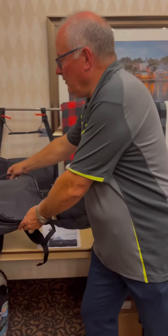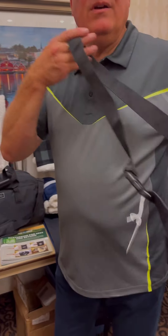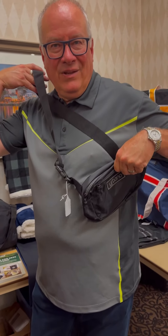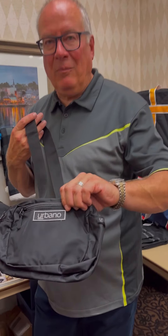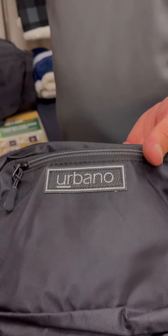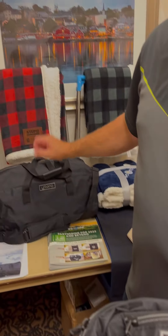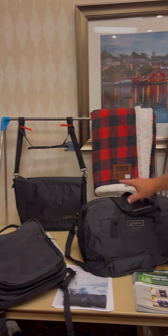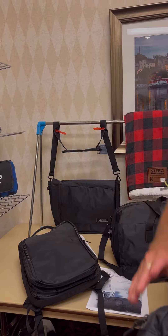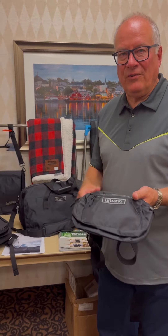The last travel piece in the Urbano line is the crossbody. We have that in simple classic black, and it's designed in a way that as you're selling to an end user, we can grow the portfolio with the same person — a duffel, a backpack, and a crossbody, if you're packaging up a trip for somebody.